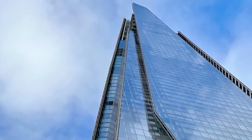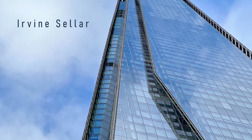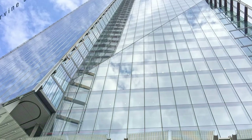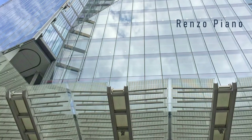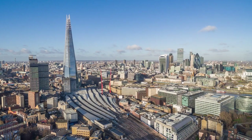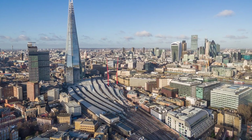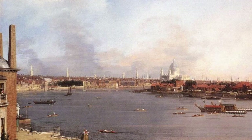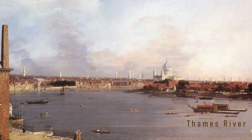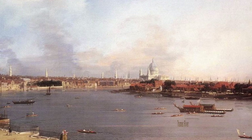The idea to build the Shard came from property developer and entrepreneur Irvine Sella and partners, who then teamed up with Italian master architect Renzo Piano. It's said that Piano got the inspiration for his design from the nearby railway lines and 18th century paintings of bell towers, as well as the masts of great ships.